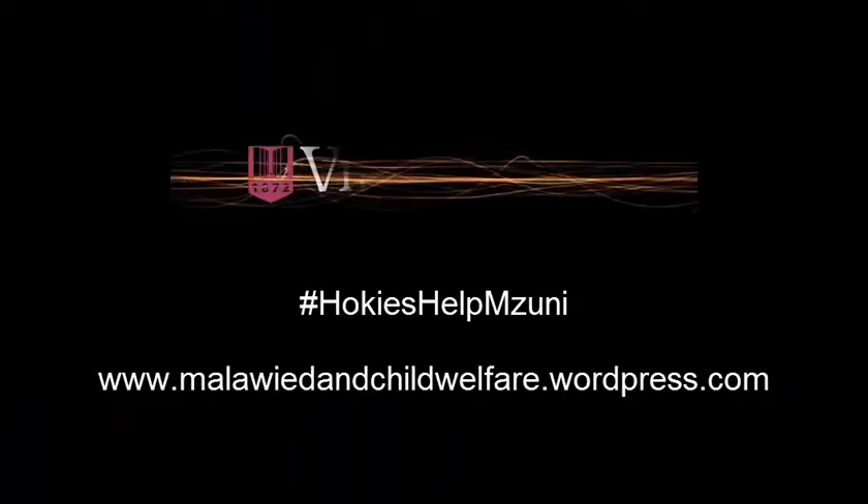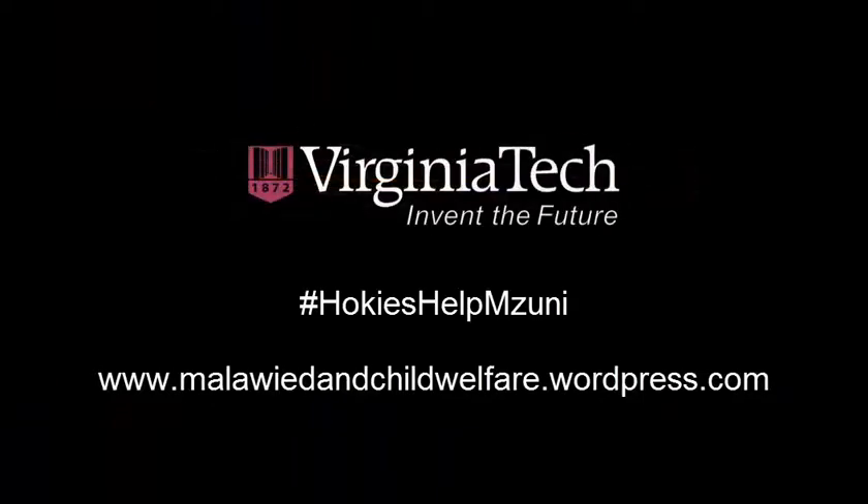We're so grateful for everyone who's already contributed books. This is really an invaluable resource and we thank you so much for your help in this initiative. Thank you.